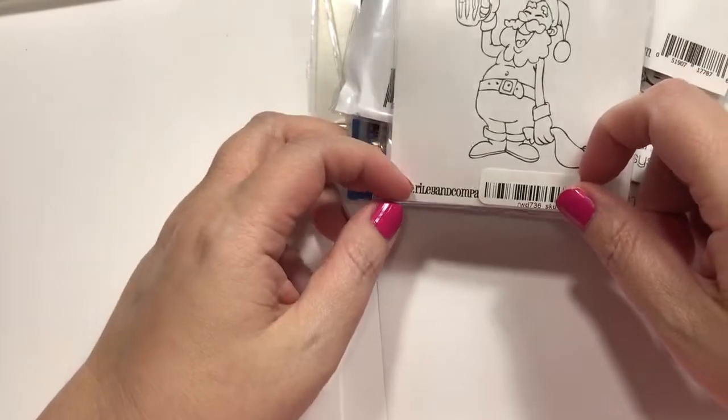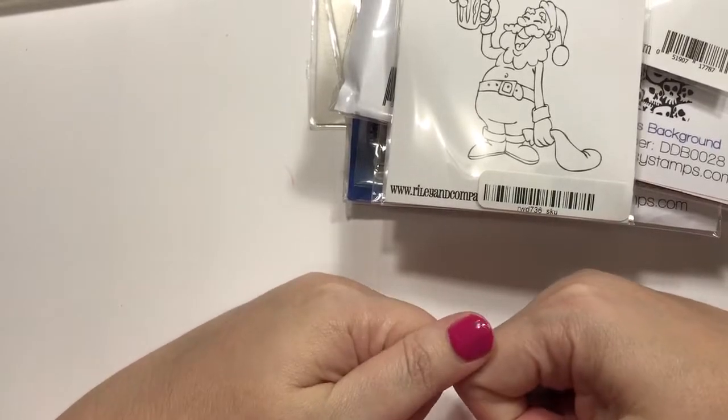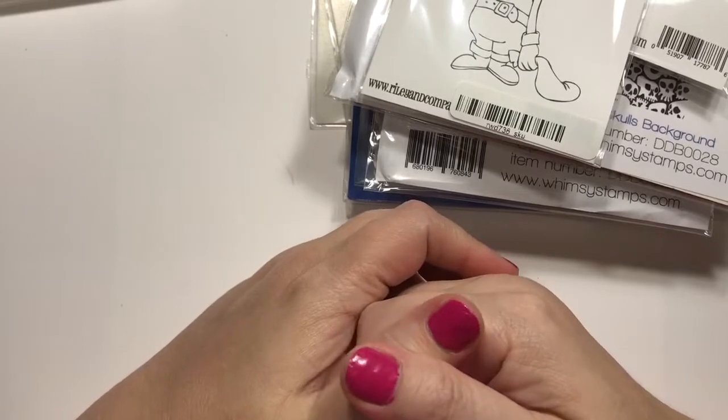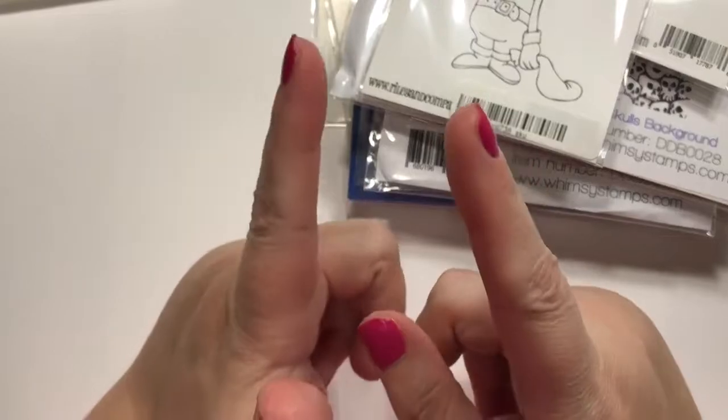And that is my haul for today. I hope you guys like it. I want to get to stamping this weekend. I do have to go out on Saturday, but Sunday I'm going to stamp if it kills me. So look for a Halloween card on Sunday.